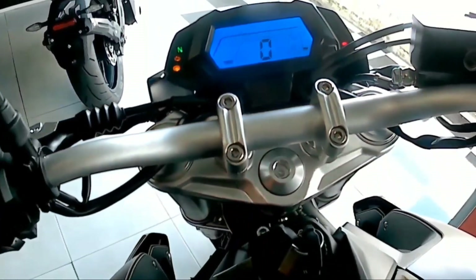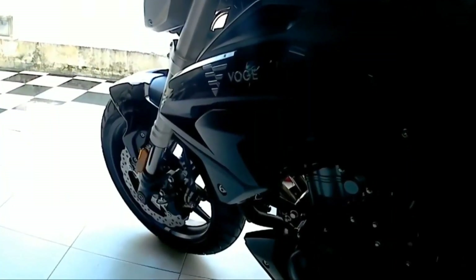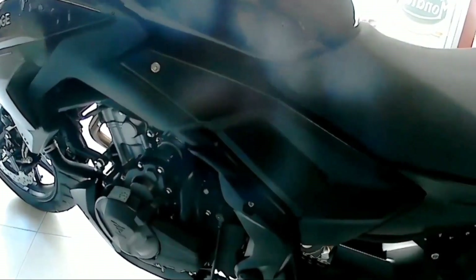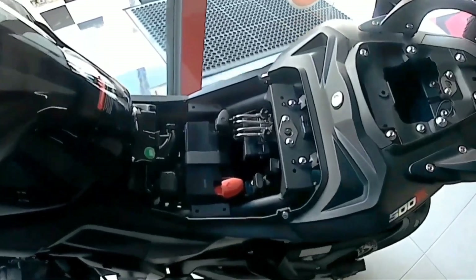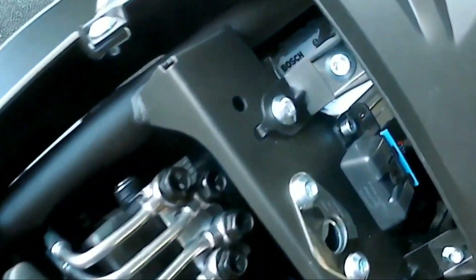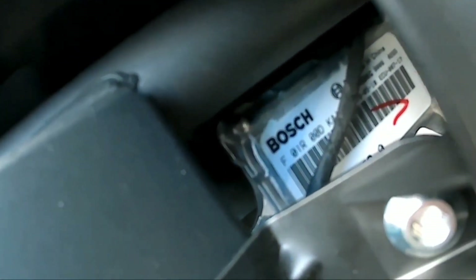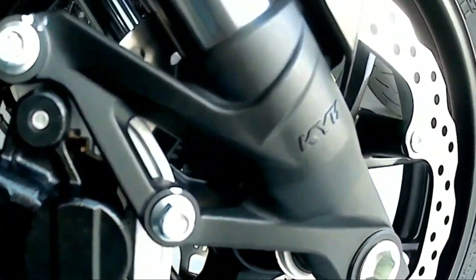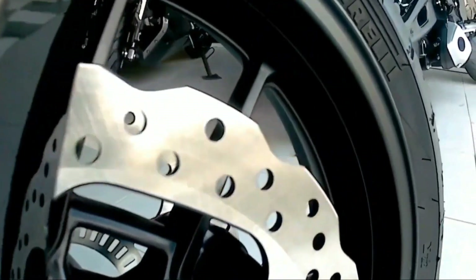Nos va a indicar revoluciones por minuto, velocímetro e indicador de combustible. Lo que me gusta mucho en este segmento es que sería una moto al igual que la 250Z en ese mismo estilo, pero más robusta. Los colores disponibles para México serían el negro y el rojo. También podemos ver ya la firma de la marca Bosch, una de las mejores firmas en este segmento. Y esta viene con inyección electrónica.